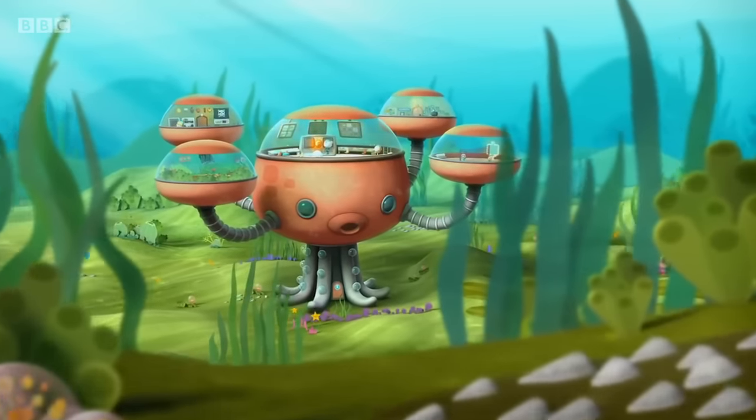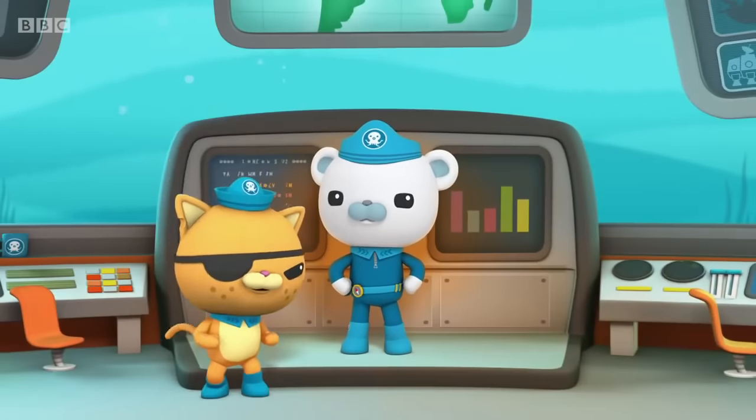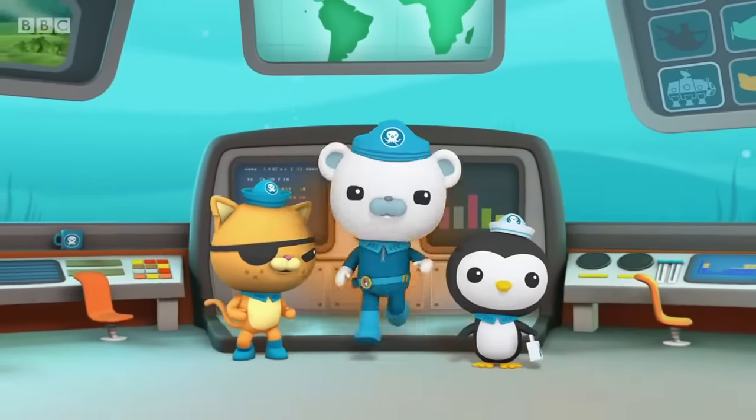Octonauts, to your stations! Monaco! Wazzy! Hazo!